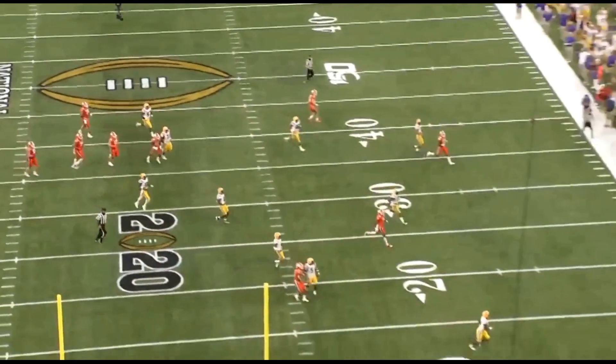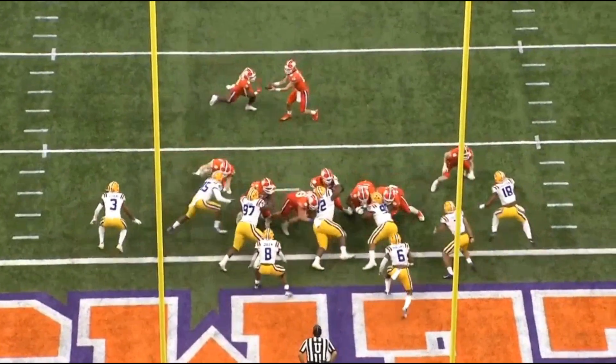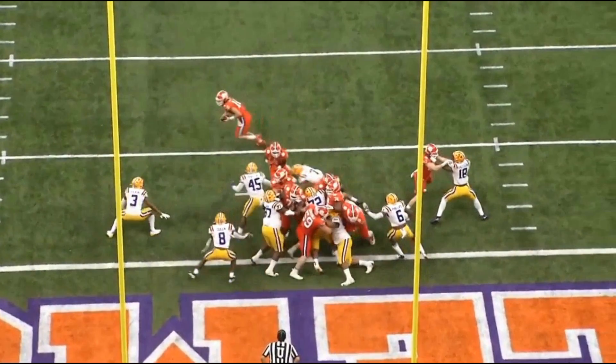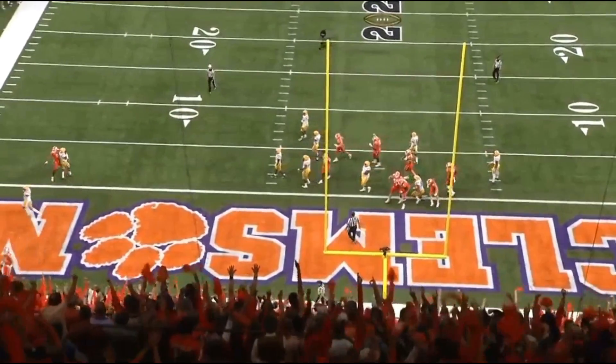Another thing I really like about Delpit is when he has to blitz and fill a gap, he does it very well. He maneuvers with his body perfectly, gets right through the hole, and blows the running back up. The running back didn't end up getting the ball, but had he received it, Delpit was right there to shut the play down.